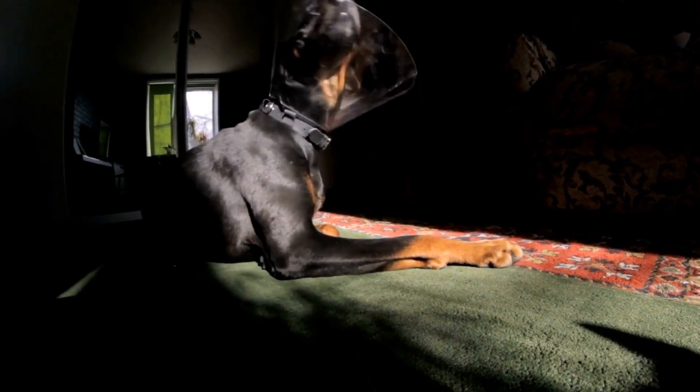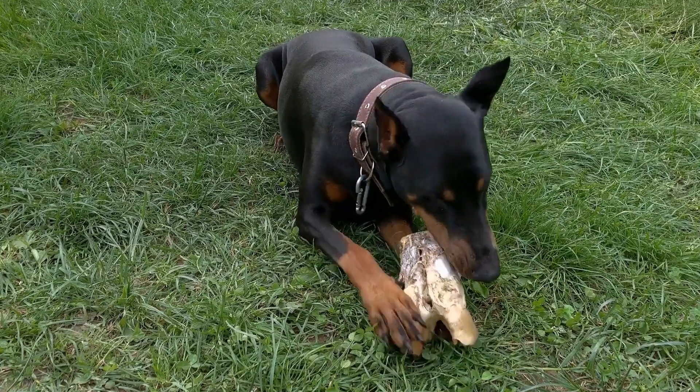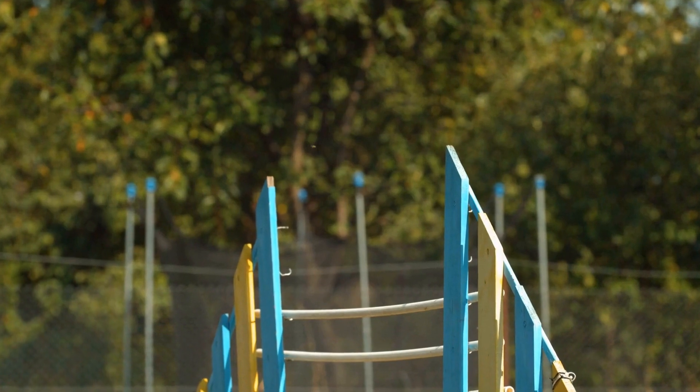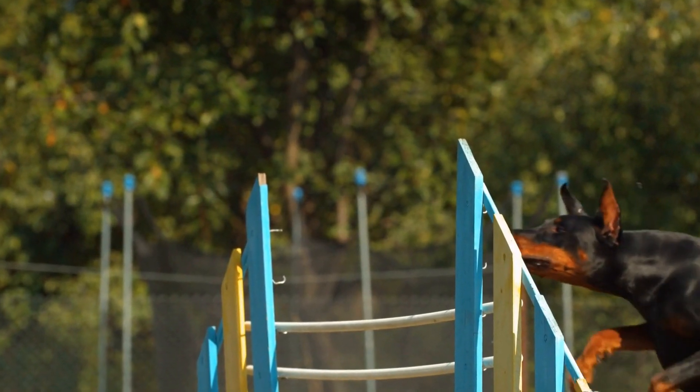DIY Doberman Toys: Keeping Your Dog Entertained. Dobermans are a strong and active breed of dogs known for their intelligence and loyalty. These energetic creatures require regular mental and physical stimulation to stay happy and healthy.